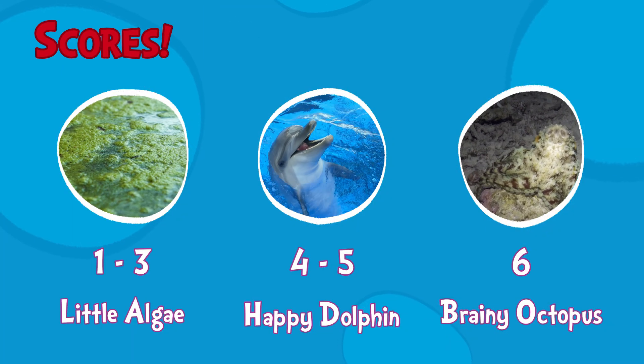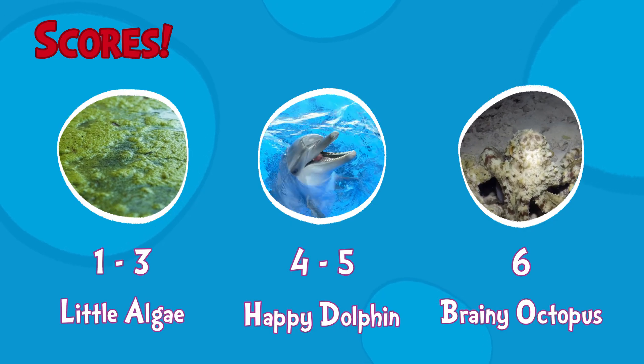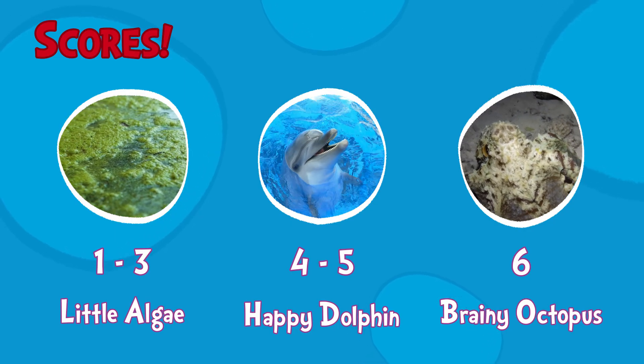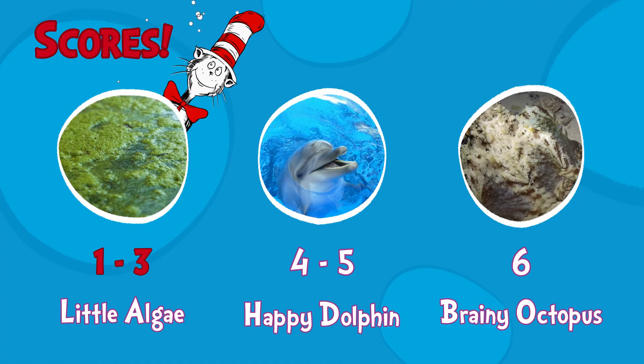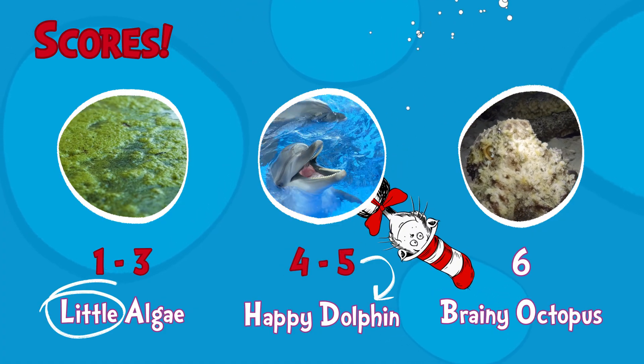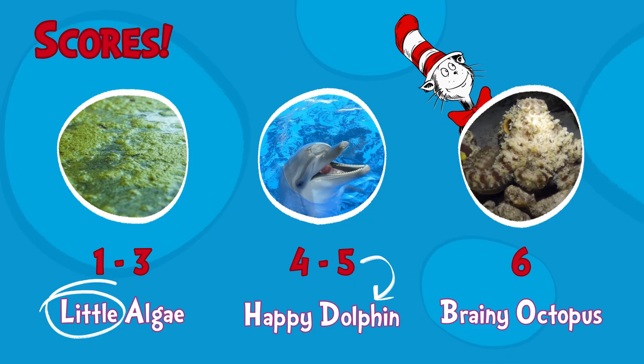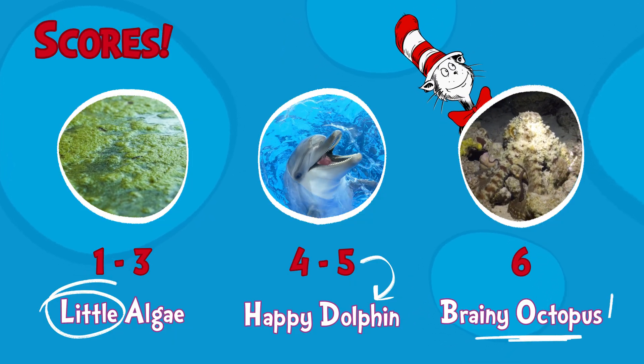Our ocean journey has come to an end. Can you tally your score, my waterlogged friend? Did you get one to three? You're a bit of algae. Four or five? Click, click — you're a dolphin that's slick. All six? So zany — you're an octopus that's brainy.